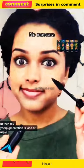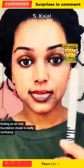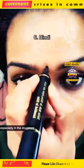I also have a lot of tones on my face. Some parts are super warm and yellow, but then my hyperpigmentation is kind of purple. So finding an all-over foundation shade is really confusing. And when it comes to undertone, a lot of them are straight-up orange, especially in the drugstore.